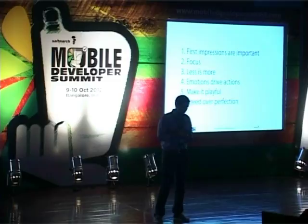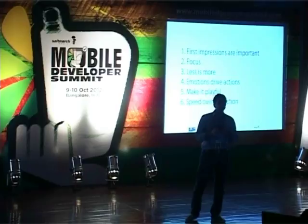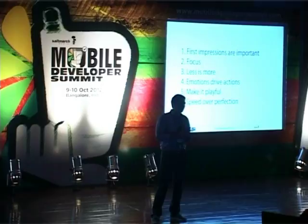So the six points are: first impressions are very important; focus, focus, focus; and less is more. It's very important that you go and solve the problem for a user and not just add features. Emotions drive actions, make it playful, and speed over perfection.